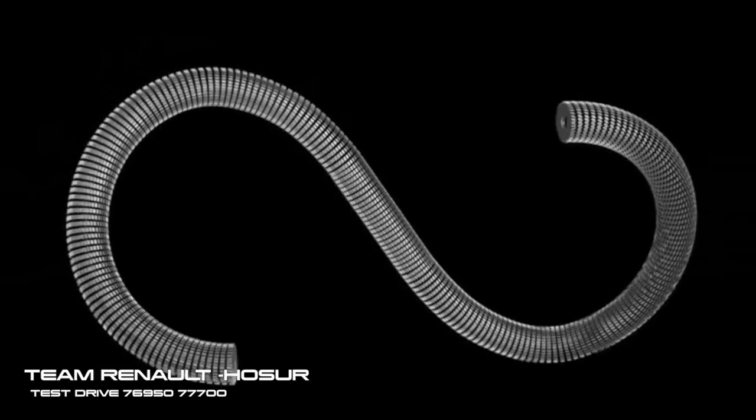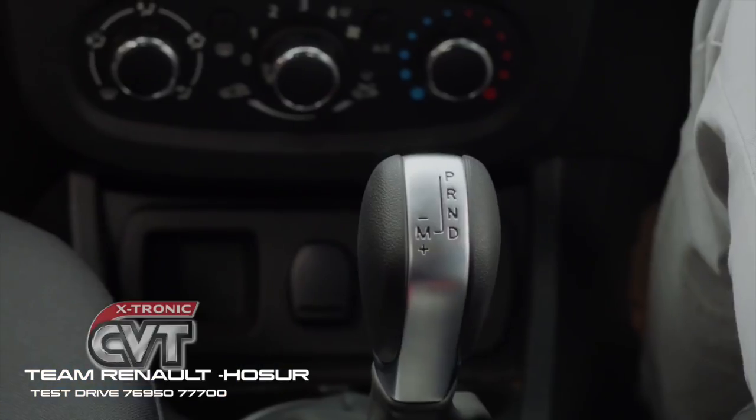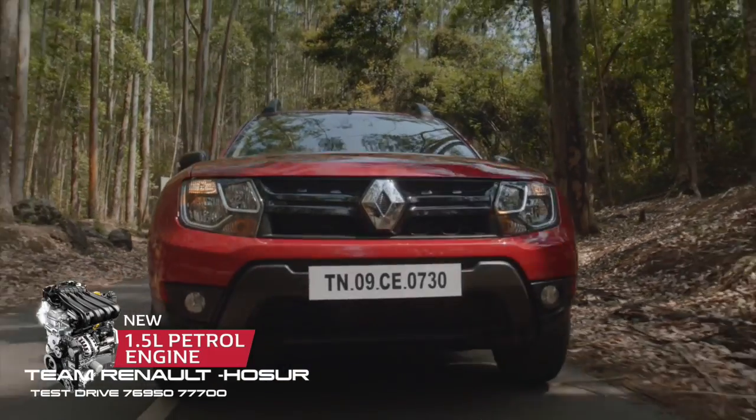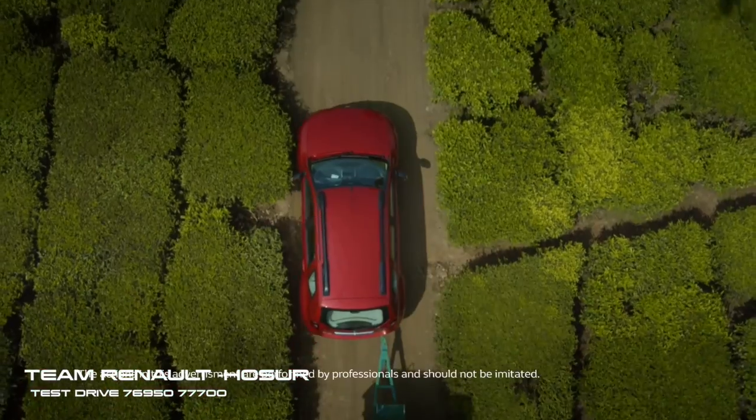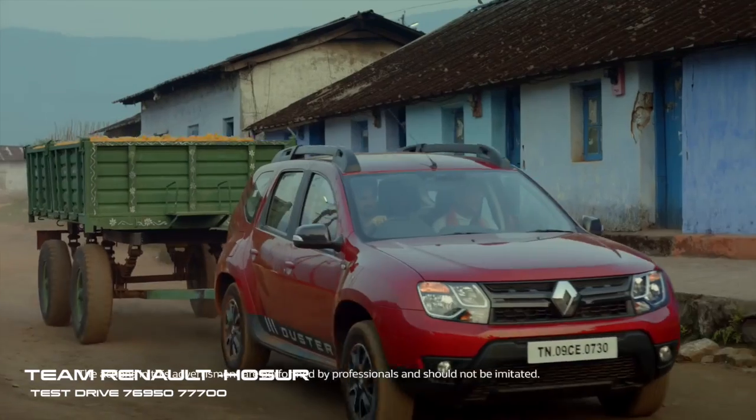Imagine this: an automatic transmission so innovative, it doesn't even use gears. As a result, our newest CVTs are setting the benchmark for automatic transmissions with amazingly smooth power and outstanding fuel efficiency.